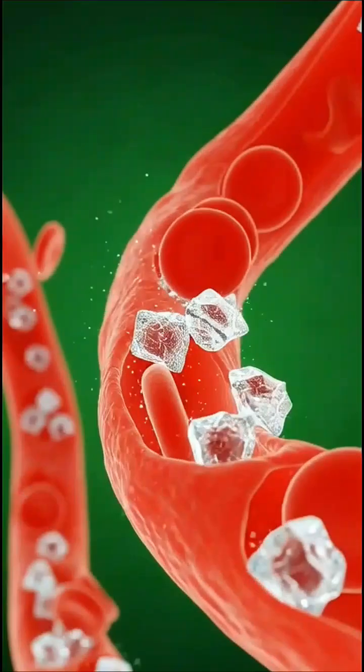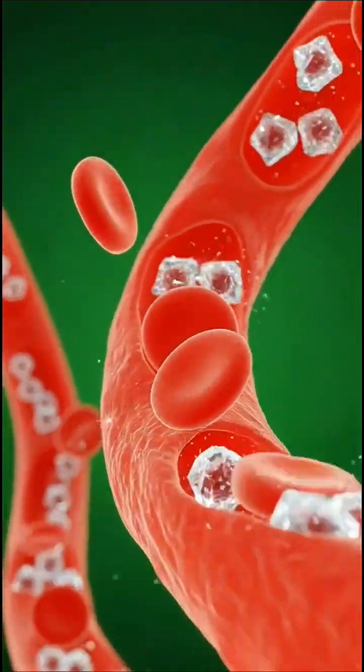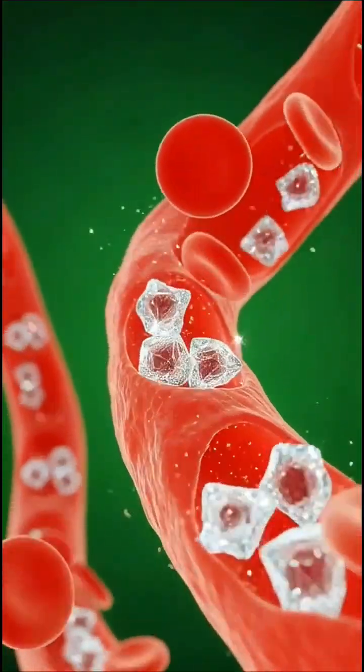Next, this mixture moves into the small intestine, the body's nutrient highway.